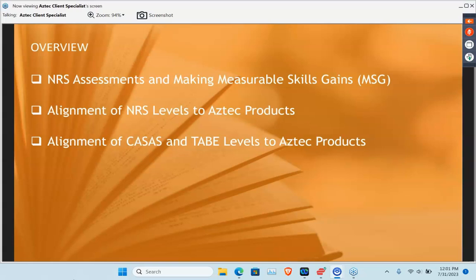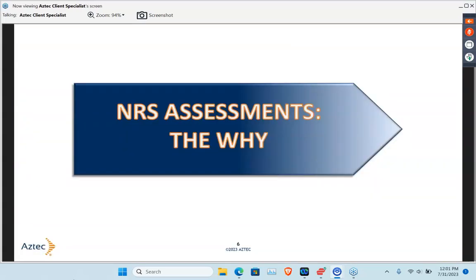What we're going to be talking about today is really those NRS assessments and how to make measurable skills gains, our alignment to our Aztec products, and then some of the new items we have available that will assist you and your students in making those measurable skills gains.